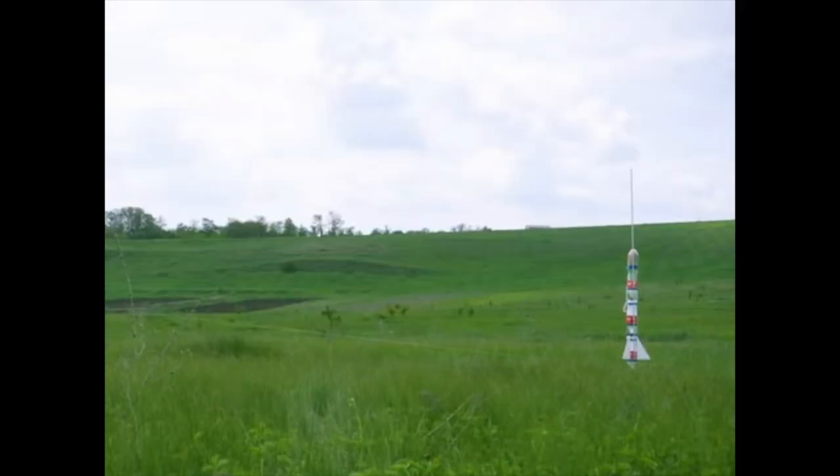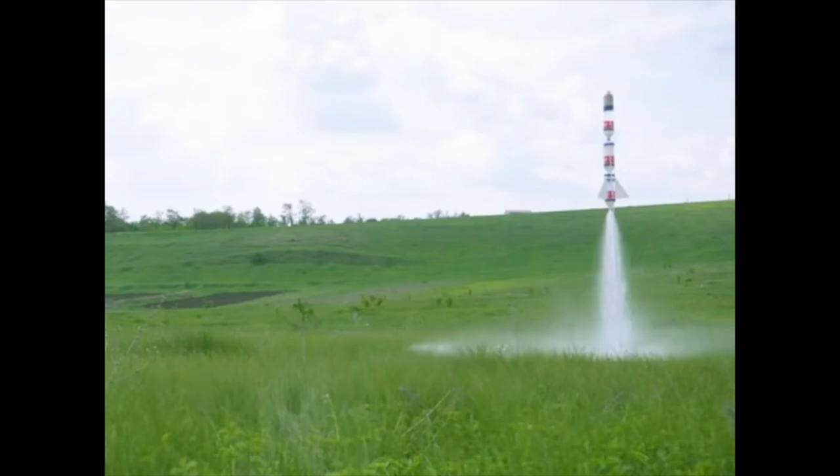A water rocket is almost the exact same thing as a real rocket, but instead of fuel, we use water. There will be many forces acting on a water rocket, but the main ones are lift, which pushes the rocket up, and gravity, which will pull the rocket back to the ground.